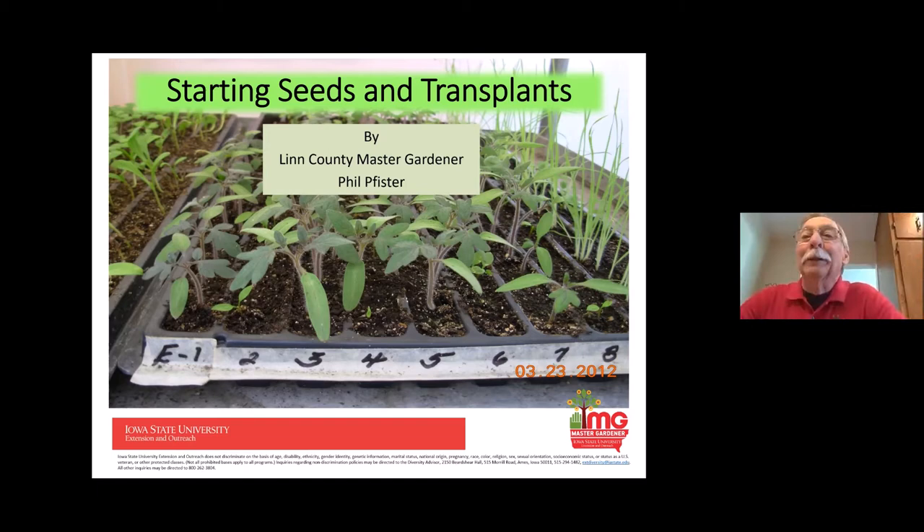Thank you. This first slide — notice the flat with the letter E and then the numbers. Keep that in mind, because we'll talk about this a little bit farther into the slide. Welcome, everyone. I'm sure you're all just as anxious as I am to get in the garden. If the weather forecast actually plays out, it sounds like we're about past the cold weather now, and we should get into some warmer days.